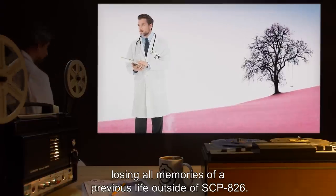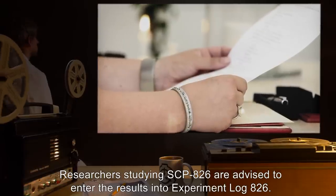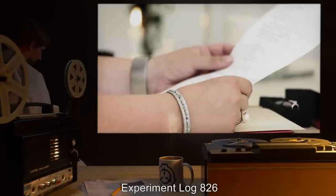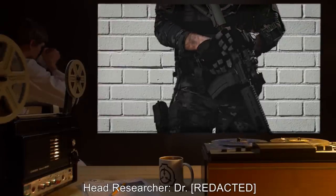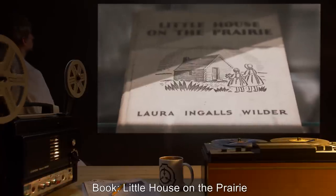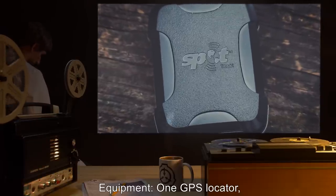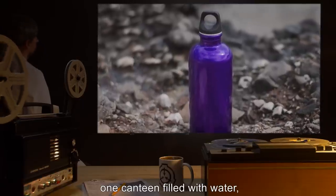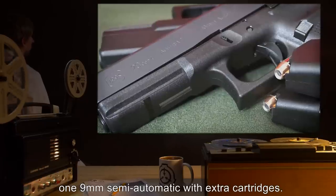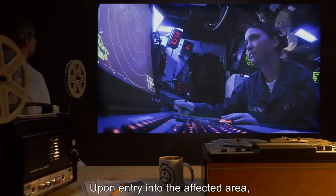Researchers studying SCP-826 are advised to enter the results into Experiment Log 826. Experiment Log 826 — Head Researcher: Doctor [redacted], Subject: Agent [redacted], Book: Little House on the Prairie. Equipment: one GPS locator, one two-way radio, one canteen filled with water, one watch, one nine-millimeter semi-automatic with extra cartridges.